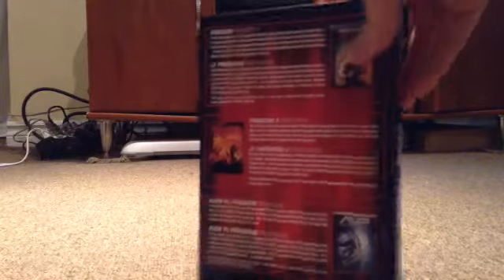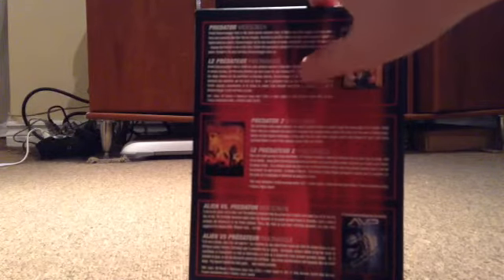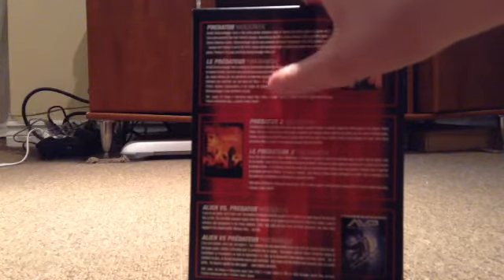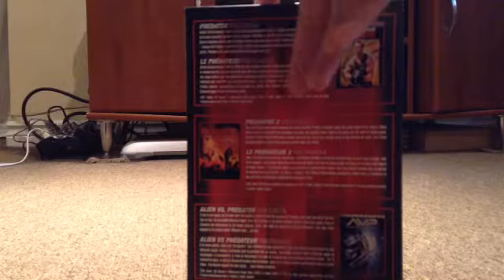There's Predator, the logo's on the side. And then on the back, just pictures of each case and a description. It's also got the French description because I live in Canada, so almost all — if not all — DVDs and Blu-rays that are not imported also have a French description on them. It's normal.